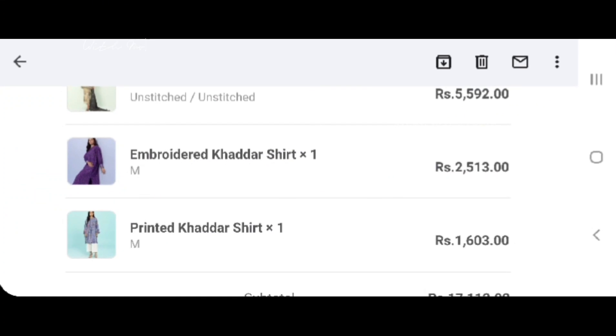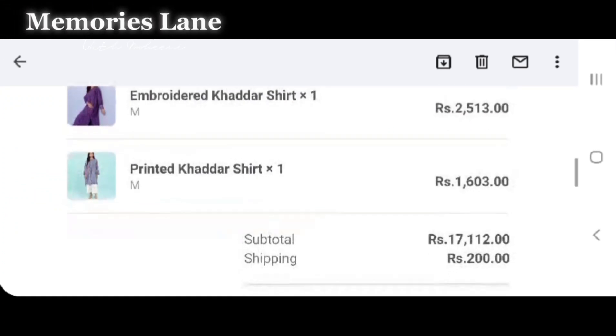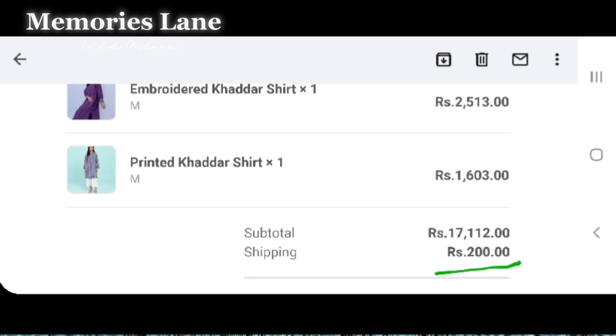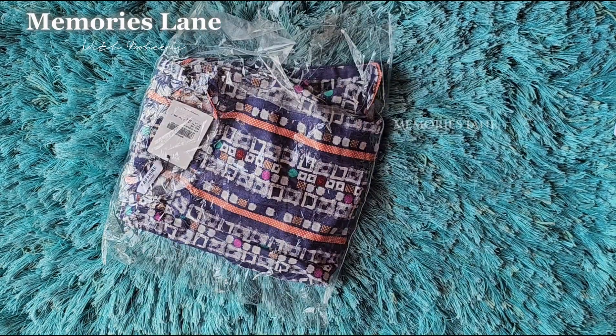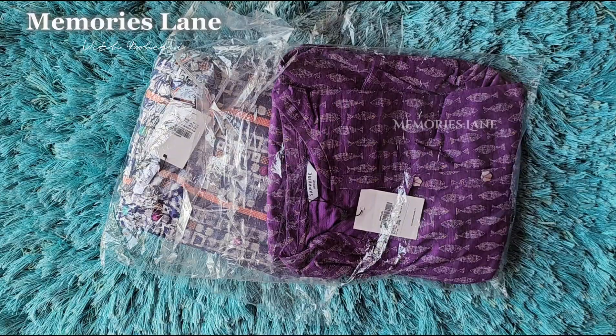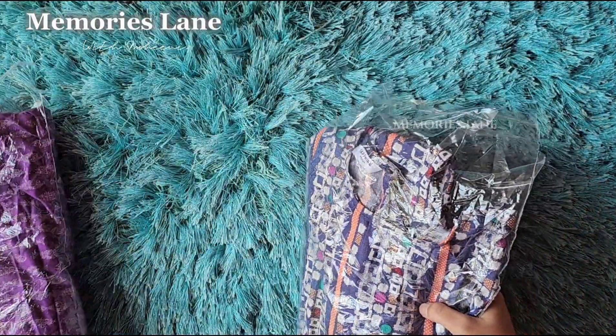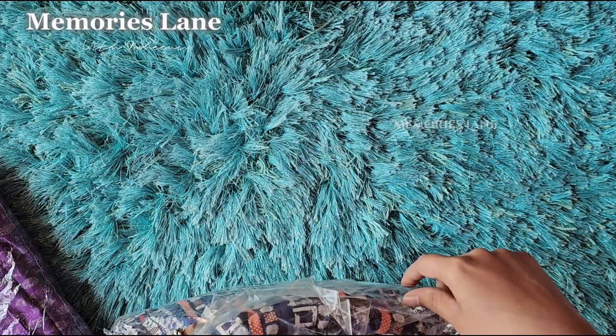Assalamu alaikum viewers! Today we are finally reviewing our stitched kurtas which we ordered at sale price. Both are khaddar fabric in medium size. So let's finally review these kurtas and see how the fabric and stitching quality is. The first kurta is a plain one.